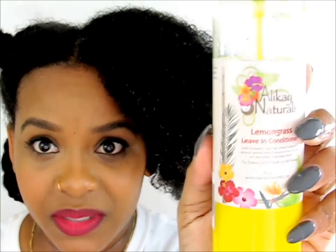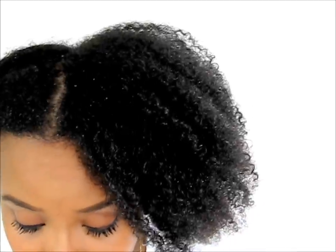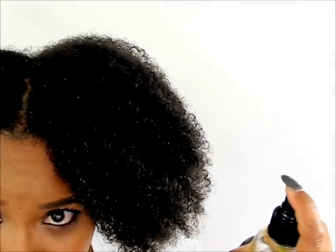We're going to work section by section. The first product we're going to use is the Lemongrass Leave-In Conditioner. And you can see how far it's spraying over my whole head — look how misty that spray is. So right now we're putting the liquid leave-in on as the first step of the LCO method.